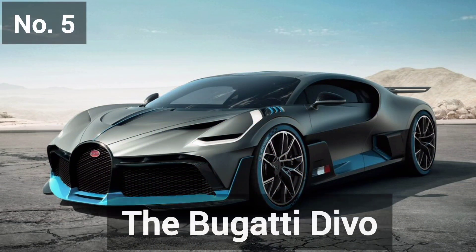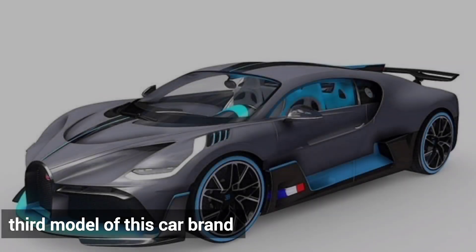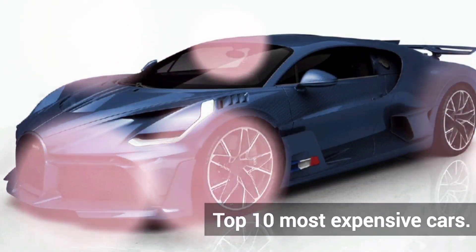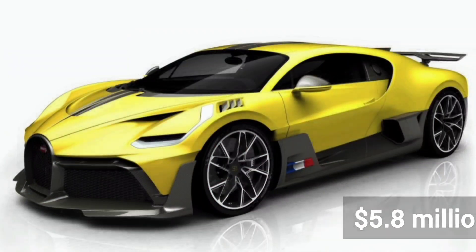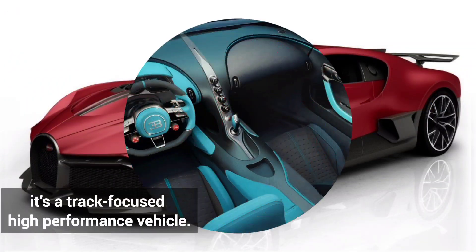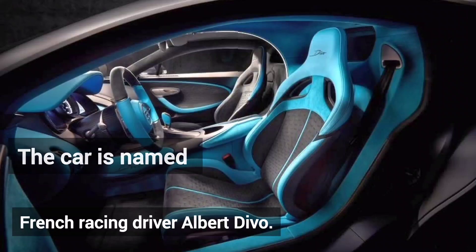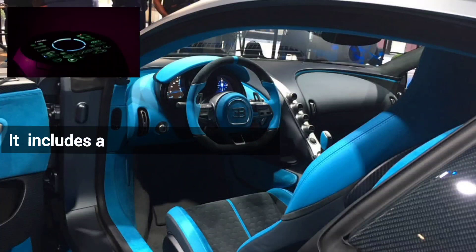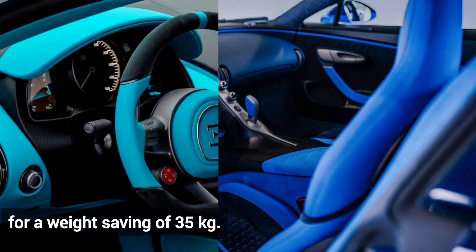Number 5 is the Bugatti Divo, the third model of this car brand to make it into the top 10 most expensive cars. At $5.8 million, with a speed of 380 km per hour, it's a track-focused high-performance vehicle. The car is named after French racing driver Albert Divo. Its interior contains carbon fiber trim to save weight, including a lighter sound system and center console for a weight saving of 35 kg.